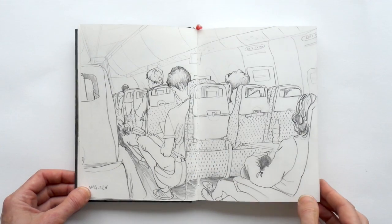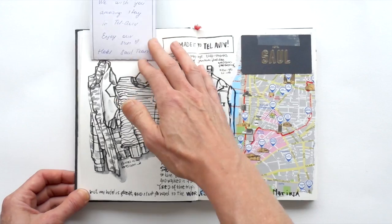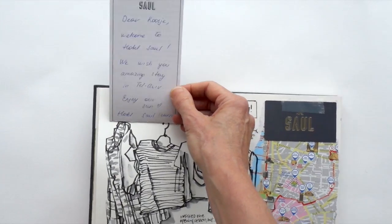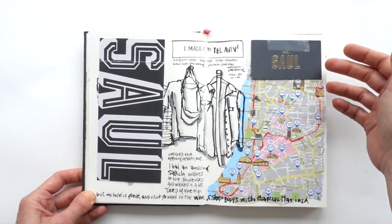Drawing on the plane and drawing from my hotel bed. Also adding a map of Tel Aviv and the note that I got from the hotel when I arrived, and the business card.